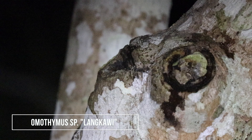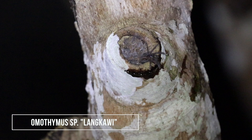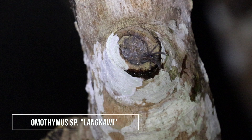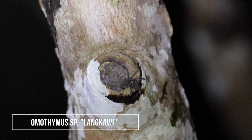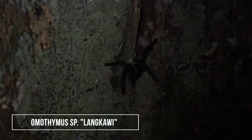High up in the trees, there's a little spiderling of Omothemus species — so high I can't get it. It's shot at 400mm on APS-C and it's not even cropped. Here is the biggest specimen found, also really high up in the trees.